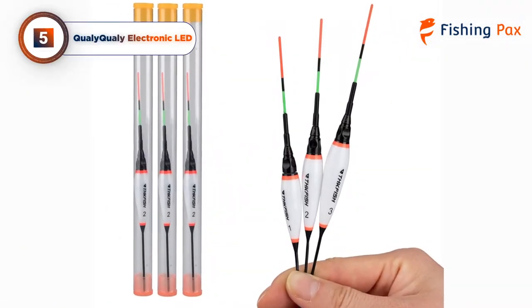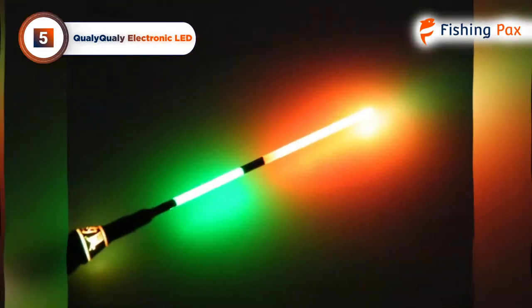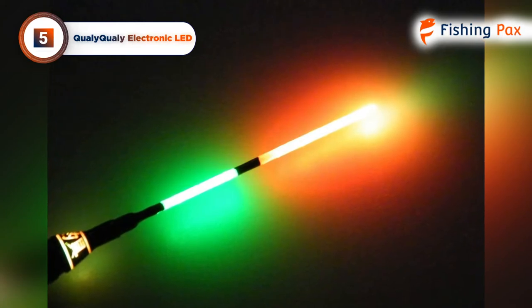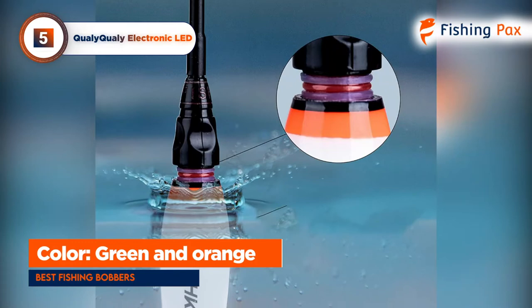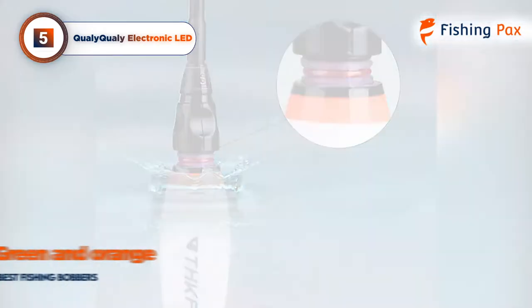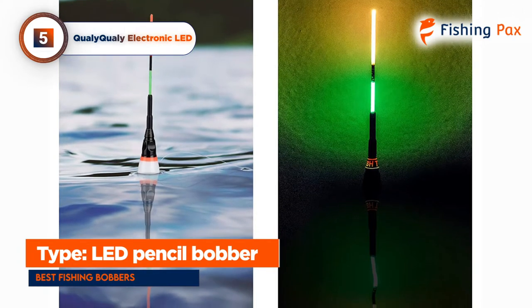Coming in at number 5, we have the QualiQuali electronic LED. I chose this one as my favorite bobber for fishing at night and in low-light scenarios. The orange and green tops of this pencil bobber shine very brightly, so you can see exactly where your cast has landed and when a fish is biting in the darkest of nights.